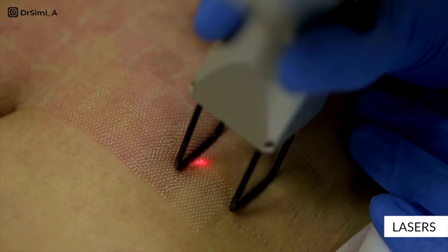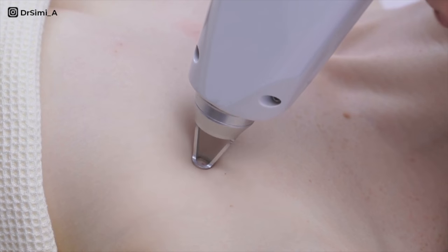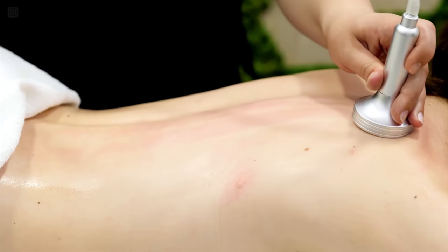Lasers are another option. Ablative lasers destroy the epidermis — for example, the CO2 laser. Non-ablative lasers keep the epidermis intact — for example, the pulsed dye laser, sometimes referred to as a vascular laser because it targets blood vessels, helping to improve stretch marks that have redness in the early phase. Microdermabrasion is a skin resurfacing technique where tiny crystals are used to rub off the topmost layer of the skin, and it's been shown to help fade stretch marks by increasing collagen and elastin in the skin.